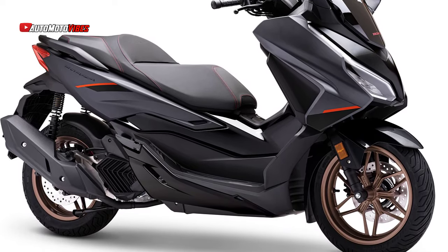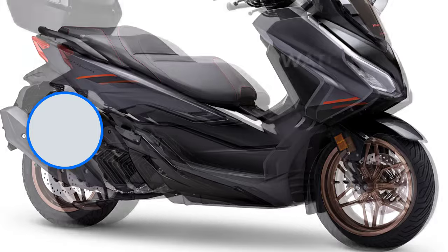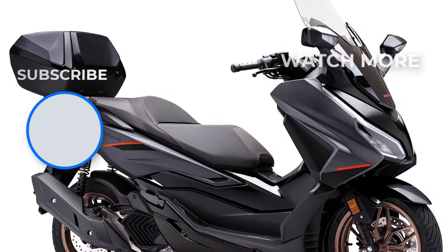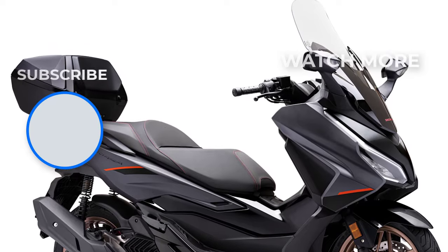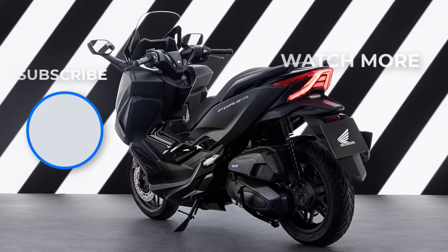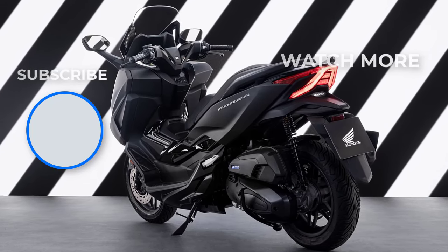The special edition model includes a premium seat with red stitching and stainless steel floor panels for a sporty, elegant touch. Available in five colors, including new options like Matte Pearl Pacific Blue, Matte Pearl Cool White, and Matte Sino's Gray Metallic with bronze wheels and exclusive graphics.